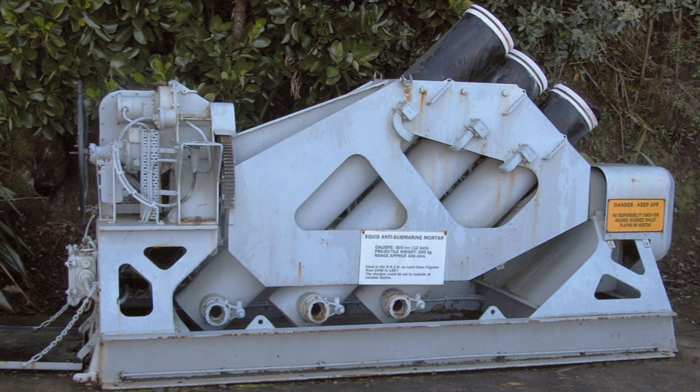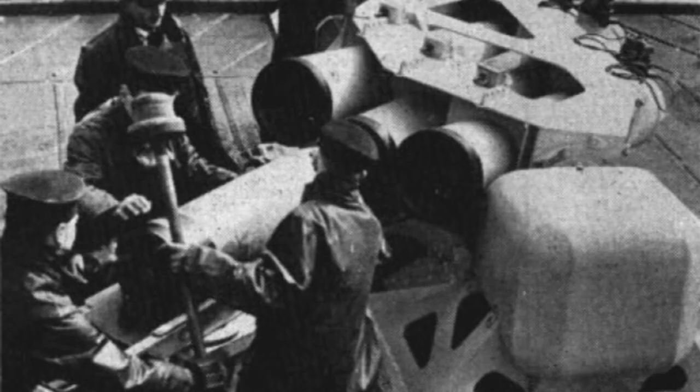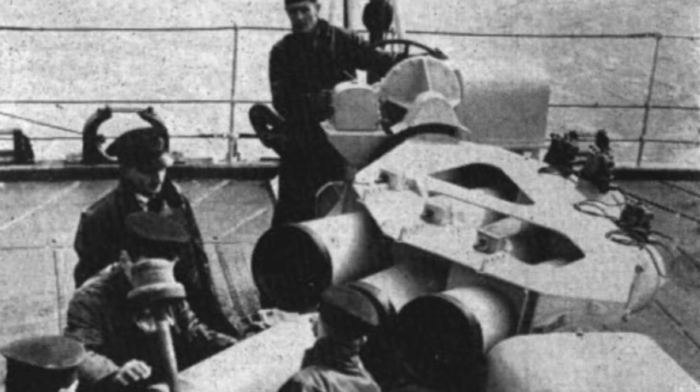A later improvement on the Hedgehog was the Squid — a three-barreled mortar, each mortar weighing 177 kilograms. The barrels weren't parallel — they were slightly angled to each other, so the mortars would fall into the sea in a triangular shape. They'd have two of these Squids, making a diamond shape. With the Squid, the kill rate compared with depth charges went up by nine times.